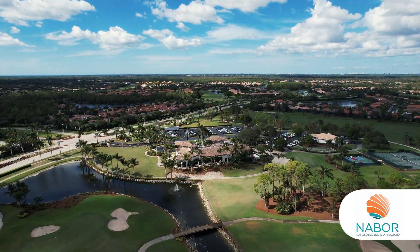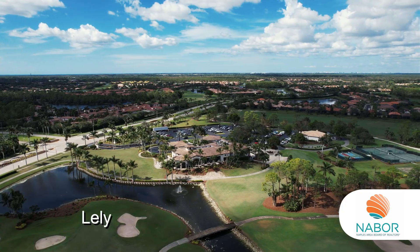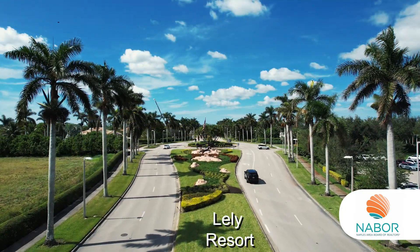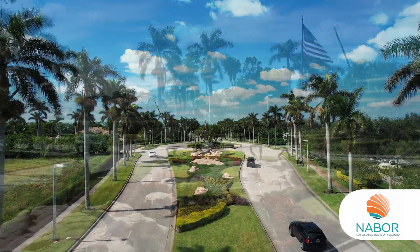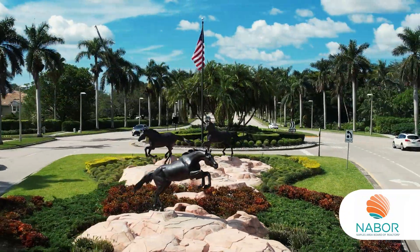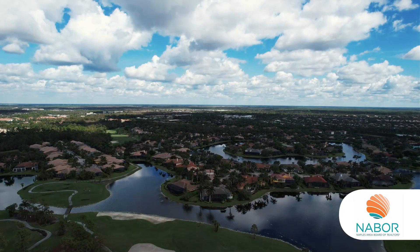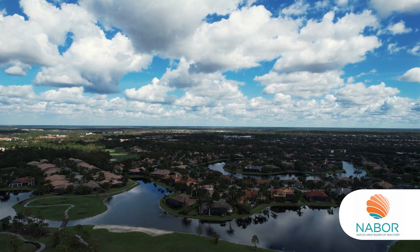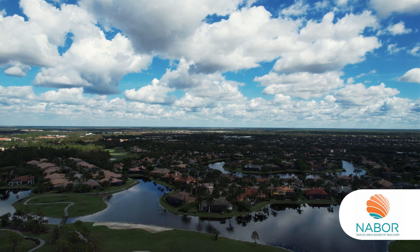Continuing east on U.S. 41, you'll see Lely with lots of older homes, condos, and golf courses. At the eastern tip is Lely Resort, built in the 1990s and known for the beautiful Running Stallion sculpture at the entrance on U.S. 41. If you look closely, you can see the transition over time in the construction style of buildings and homes from the 1970s to the 2000s.